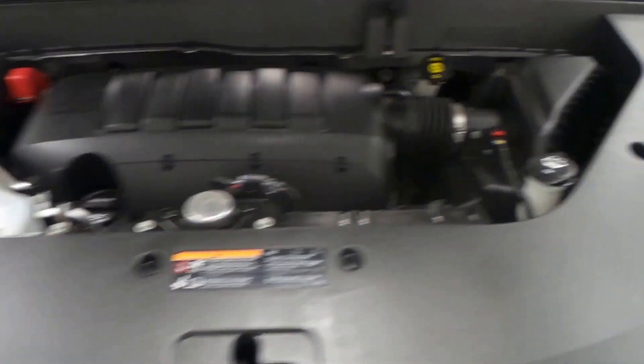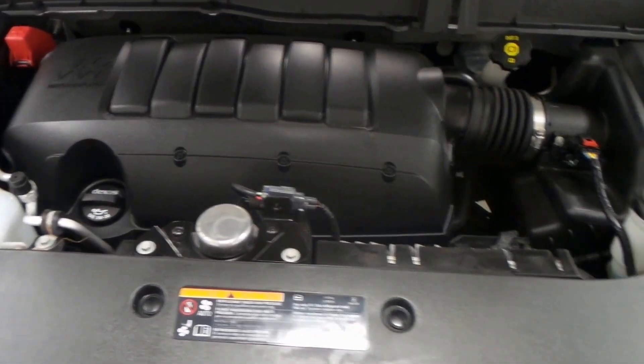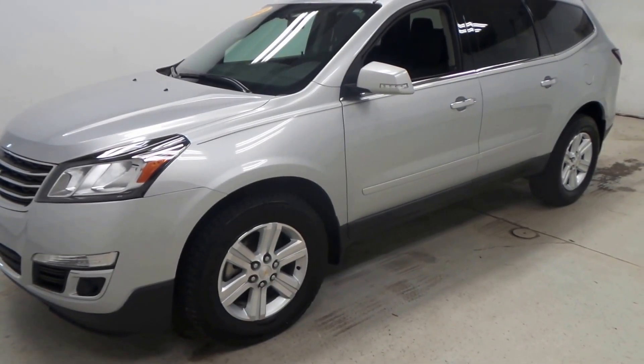This is the 3.6 liter direct injection V6 engine. A great engine. Puts out some good power and gets pretty decent gas mileage for a SUV this size. And there you have it. That is our 2013 Chevrolet Traverse.